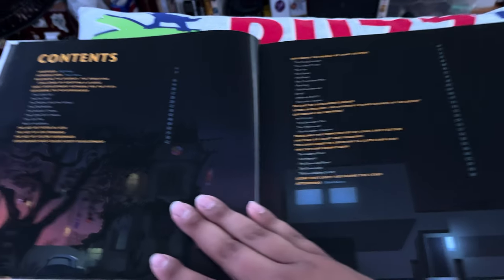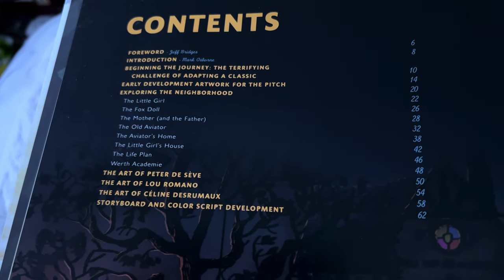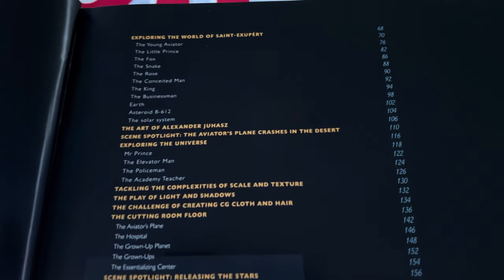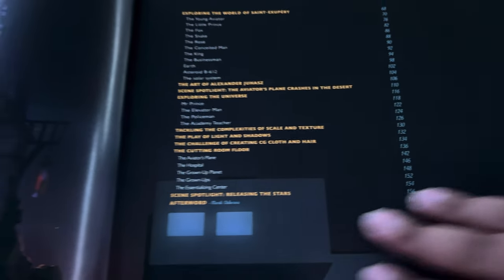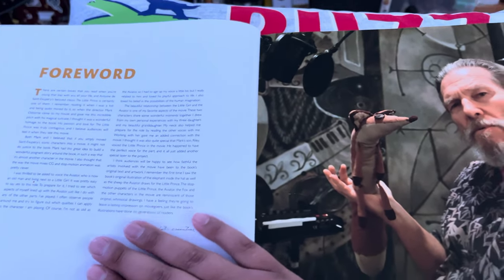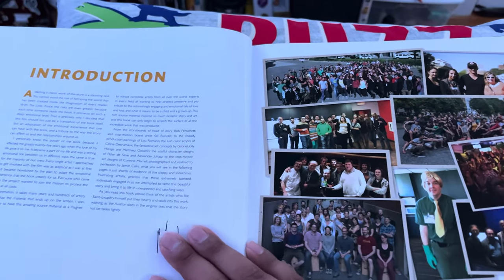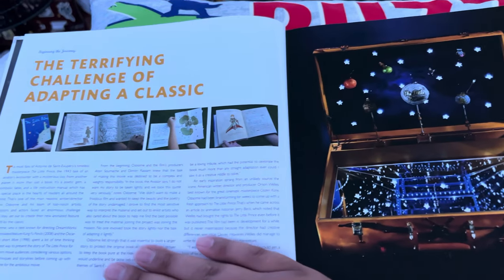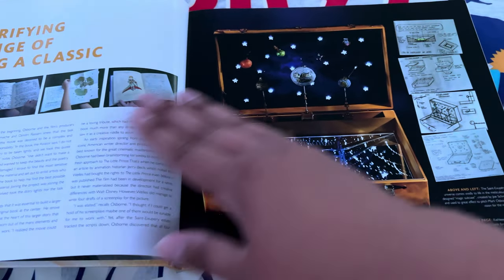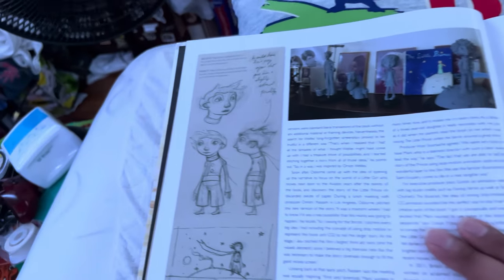Did I ever watch this movie? No, I never did. I never got into it, I never even heard of it. Because I was just — some stuff I watch, other stuff I don't really know about until after it's been out. I've never even heard of it, but the art does look pretty good.